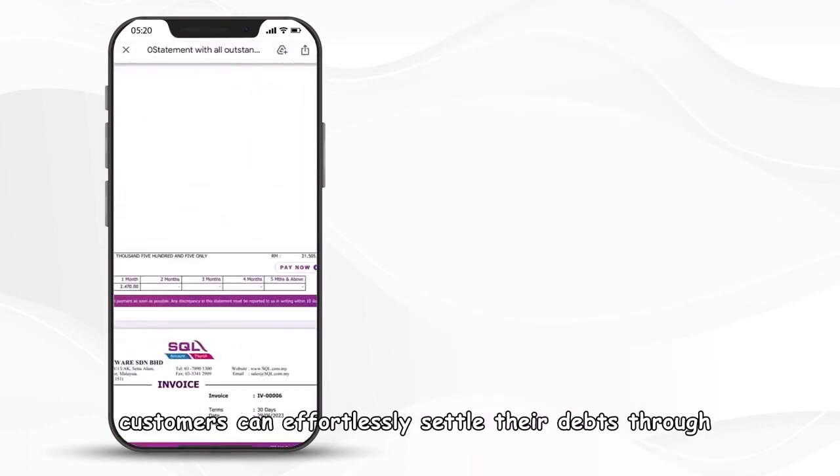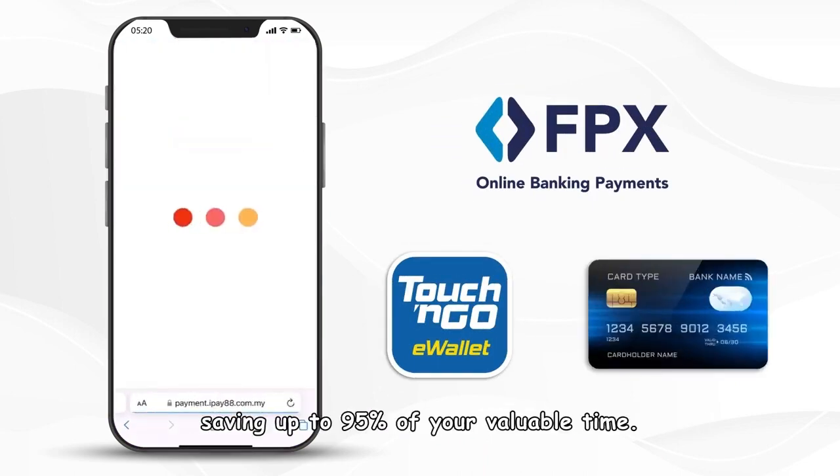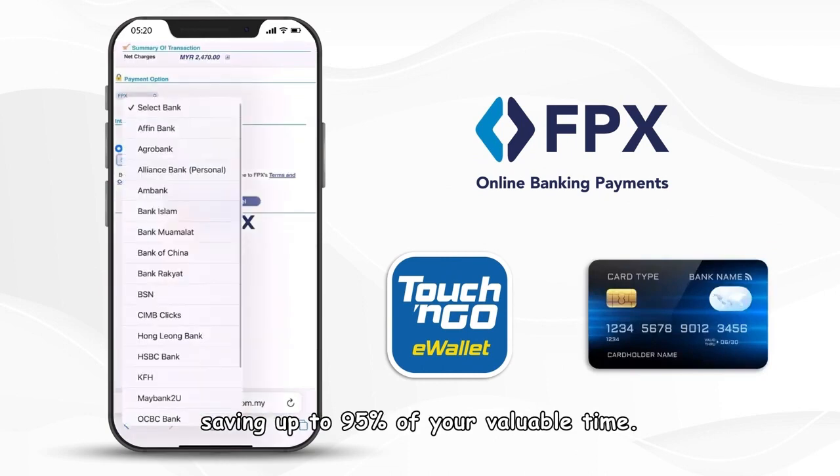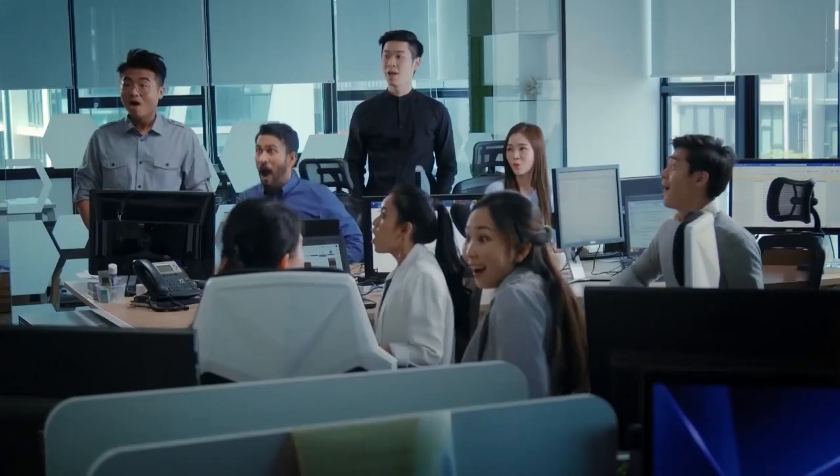By incorporating the PayOut feature, customers can effortlessly settle their debts through online banking, e-wallets, or credit cards, saving up to 95 percent of your valuable time by creating a seamless flow of information and payment processing for your customers.